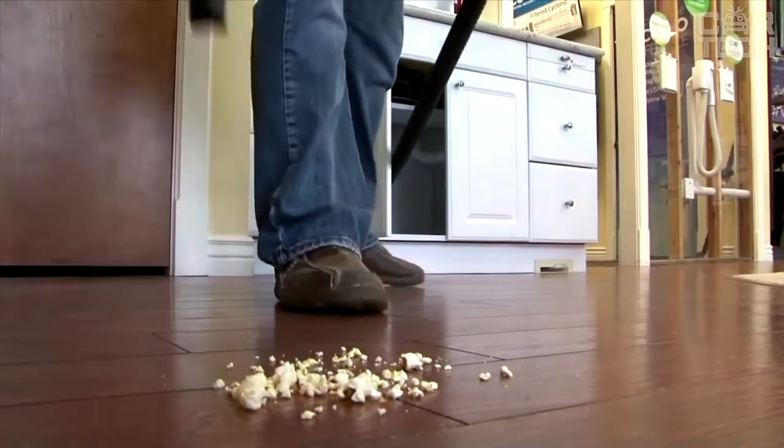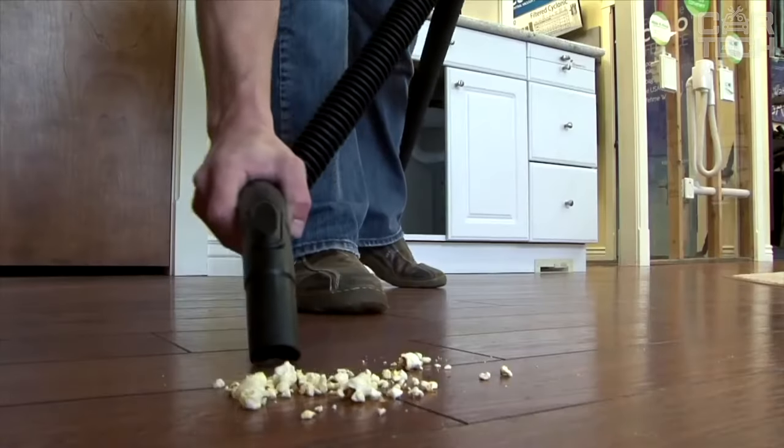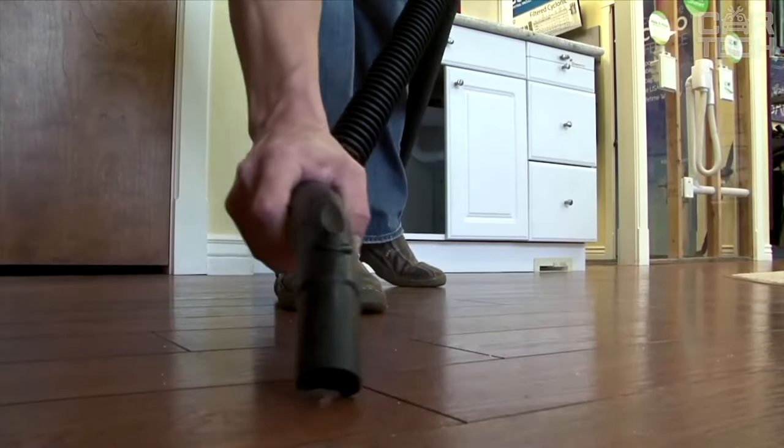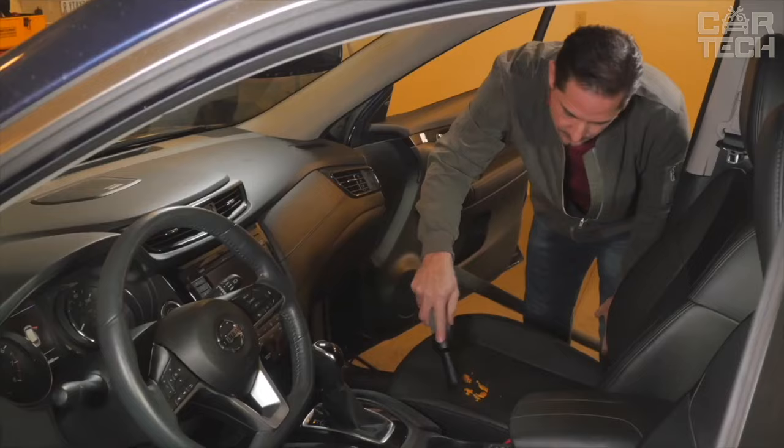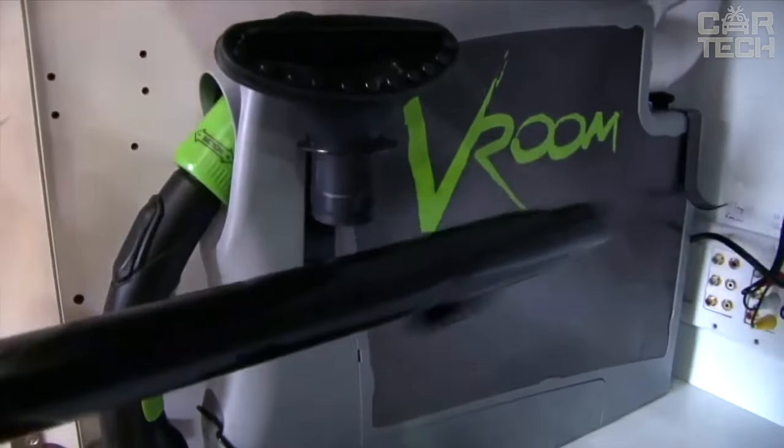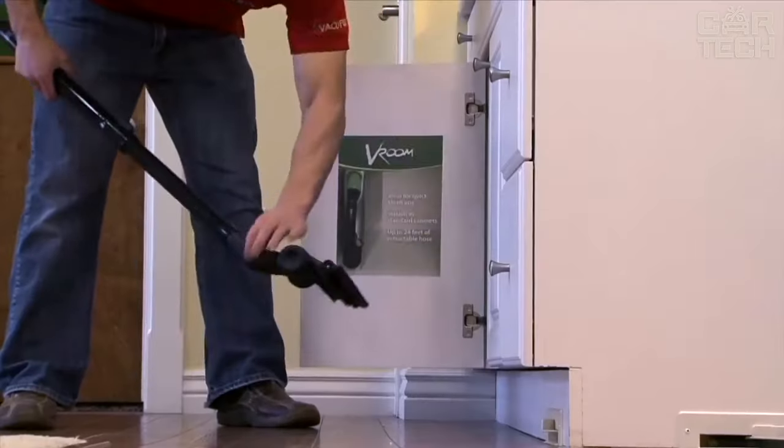One of the main features of the RetractVac is its power. The system is equipped with a powerful motor that provides effective dust and dirt removal. It can be used to clean carpeting, hardwood floors, tile, and other surfaces. The hose is also equipped with various attachments that allow you to reach the hardest-to-reach corners.